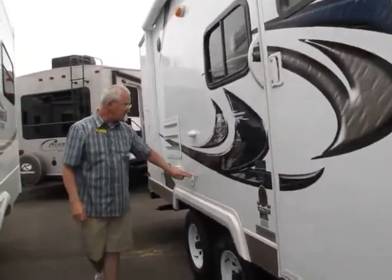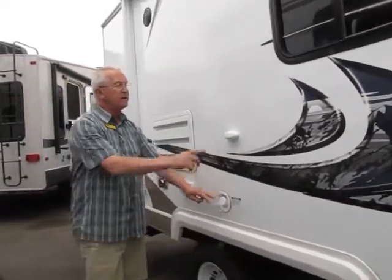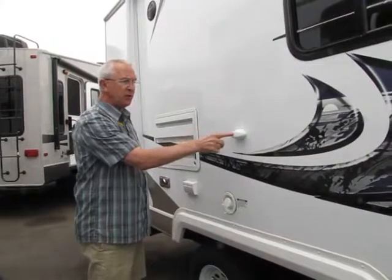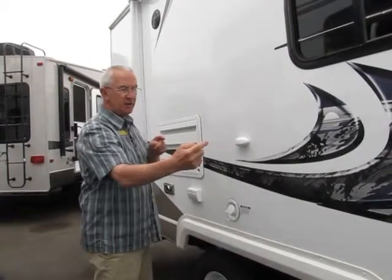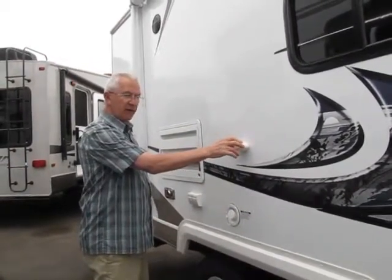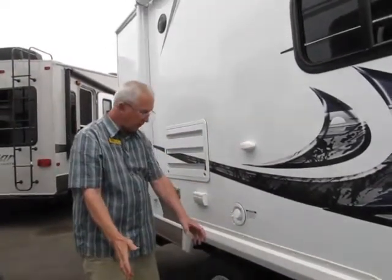Over here you have the portable water tank which will take 32 gallons of fresh water. This Thule system is a system where you can go to a sporting goods store and they sell all kinds of accessories. My favorite, for example, is an exterior table that you can attach to this Thule system so if you're outside doing a little barbecuing you have a table and don't have to put up a portable table.